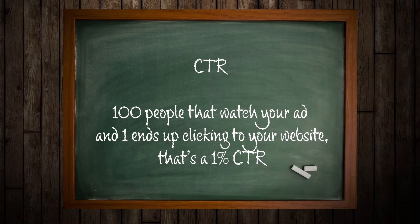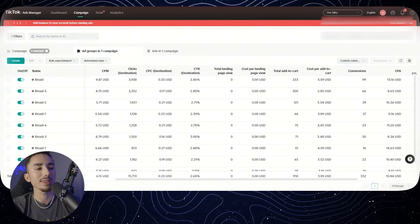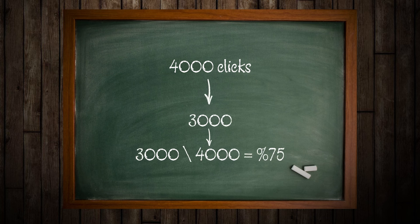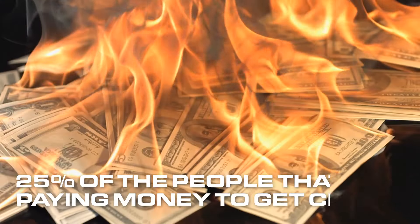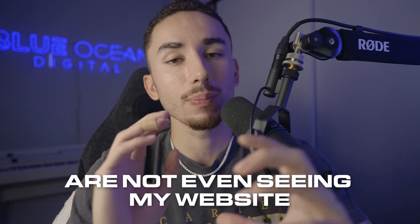CTR is basically: if you get 100 people that watch your ad and one ends up clicking to your website, that's a 1% CTR. It's the amount of people who clicked to your website out of all impressions — it doesn't mean they completed the ad. Landing page views is a good metric to see how fast your website is. If I got 4,000 clicks and 3,000 made it to my landing page, that's 75% — meaning 25% of the people I'm paying for clicks are not even seeing my website, which implies you need to work on your speed score using GT Metrics or similar tools.